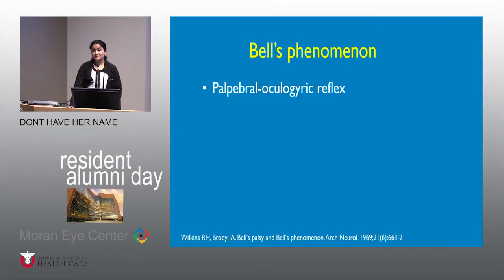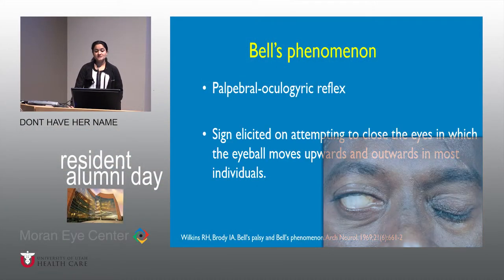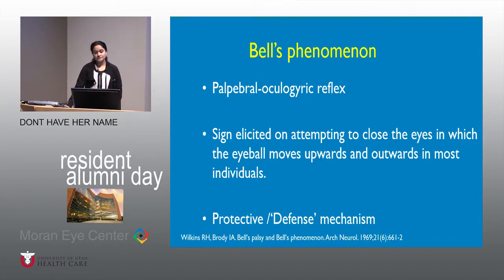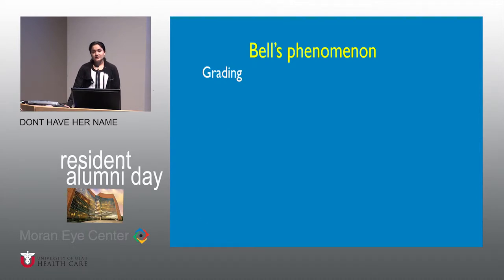The Bell's phenomenon is a palpebral oculogyric reflex, which is a sign elicited when a patient is attempting to close the eye — the eyeball tends to roll up. Clinically, Bell's phenomenon plays a very important role in ophthalmology, and we routinely test for it, especially in the cornea clinic, glaucoma clinic, before proceeding with any eyelid procedures in oculoplastics.